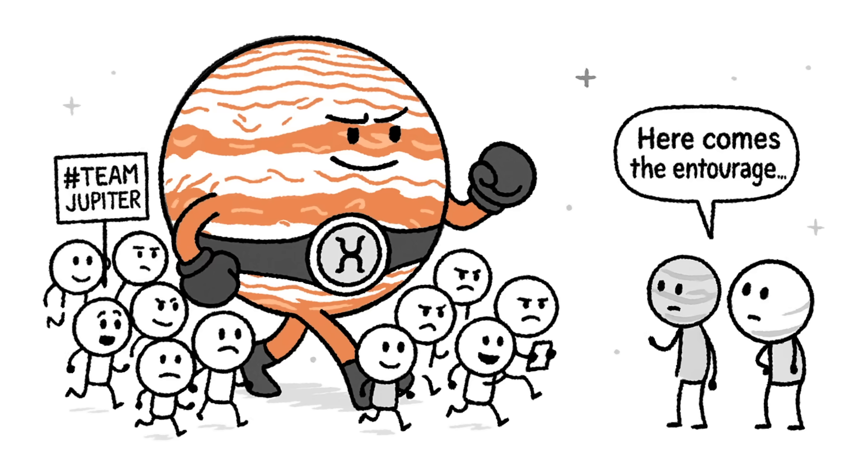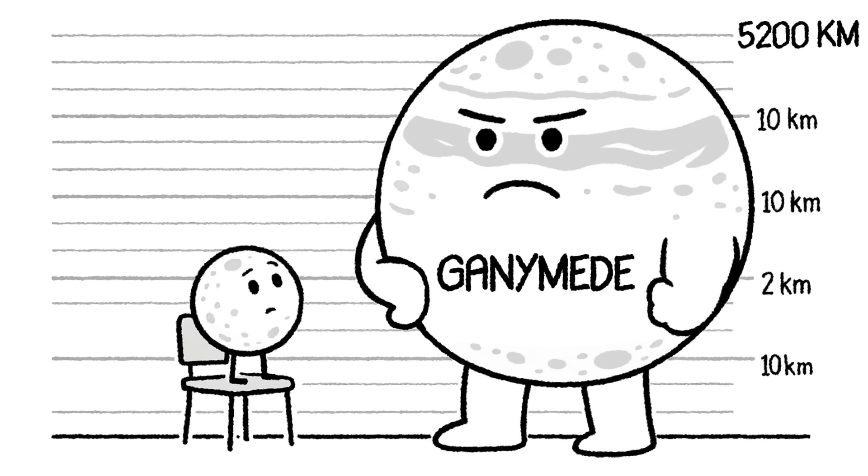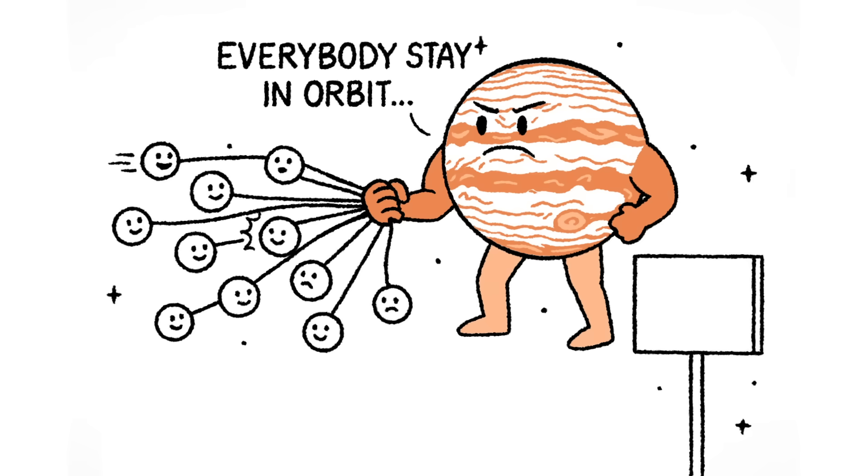Some are barely there — tiny chunks of ice and rock like S-2010J2, just 2 kilometers wide. Others? Absolute units. Ganymede is the largest moon in the entire solar system. At over 5,200 kilometers across, it's bigger than Mercury, one and a half times the size of our moon, and twice as heavy. You could land a country on it, maybe two if they get along. Jupiter keeps all of this in check thanks to its colossal gravity, strong enough to hold this moon swarm in perfect balance, 778 million kilometers from the Sun.